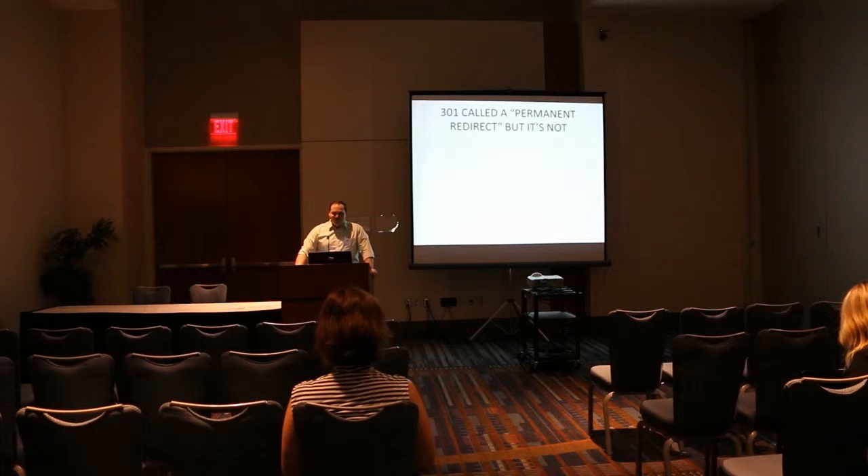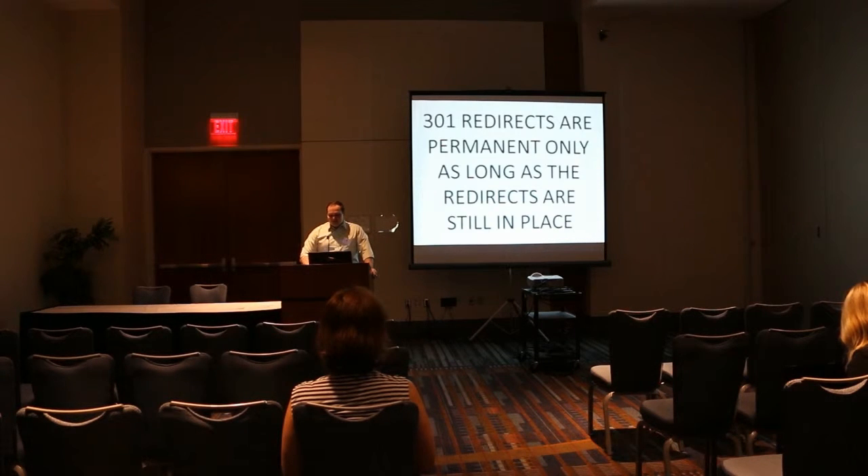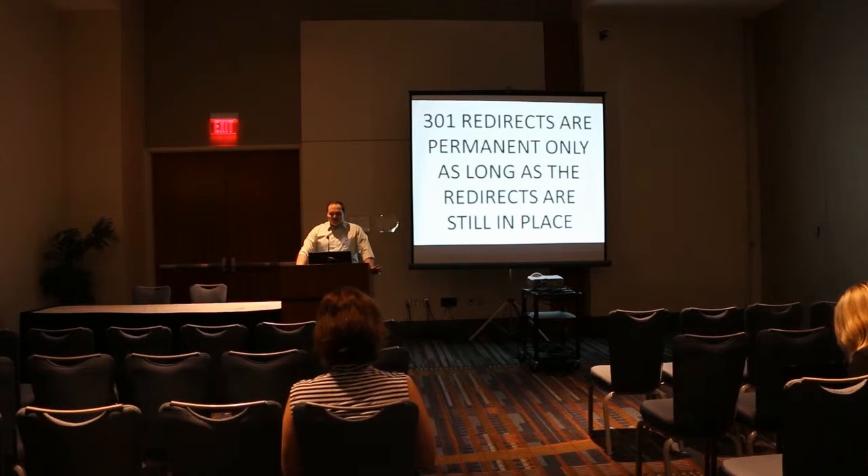A 301 is called a permanent redirect, but they're really not — the name is very misleading. They're permanent only as long as they still exist.